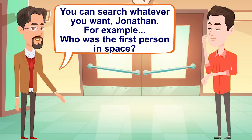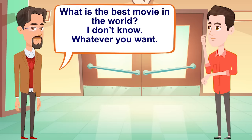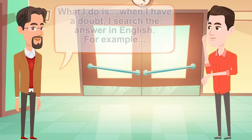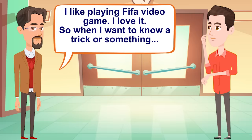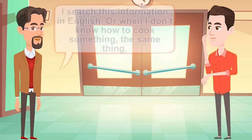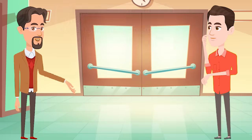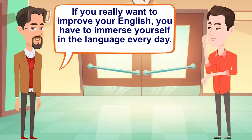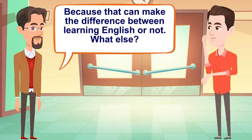For example, Jonathan, you can search whatever you want. Who was the first person in space? How do you say hello in Italian? What is the biggest city in the world by population? What is the best movie in the world? Whatever you want. What I do is, when I have a doubt, I search the answer in English. For example, I like playing the FIFA video game — I love it — so when I want to know a trick or something, I search this information in English. Or when I don't know how to cook something, the same thing. If you really want to improve your English, you have to immerse yourself in the language every day, because that can make the difference between learning English or not.